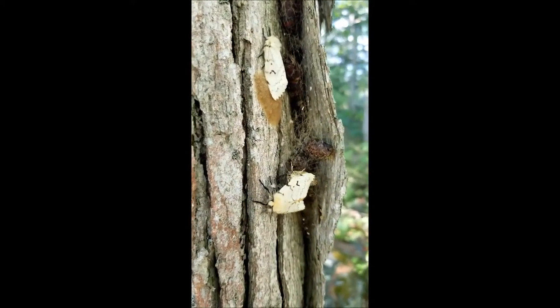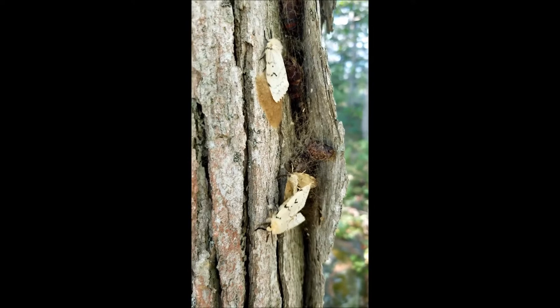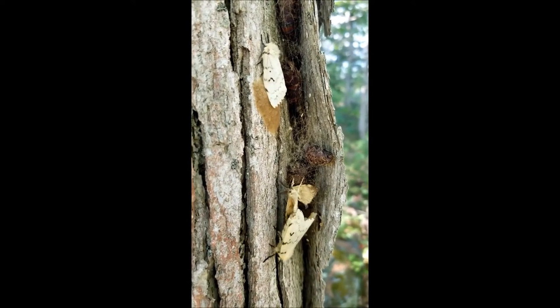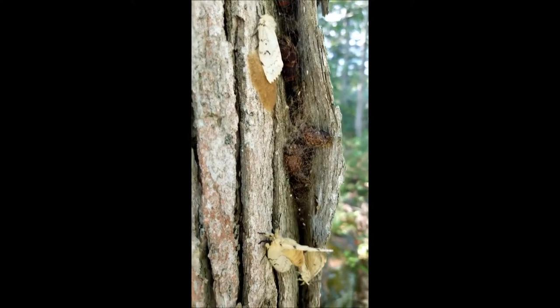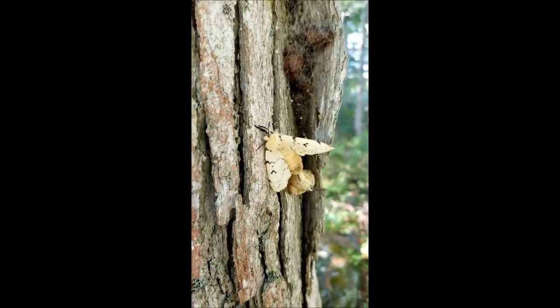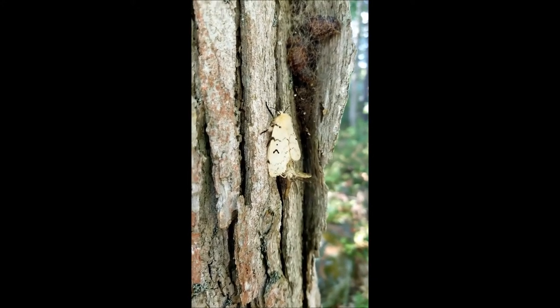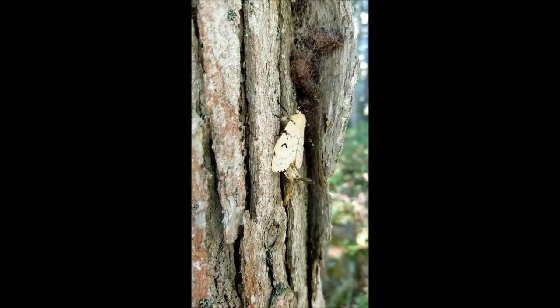Needless to say, every female moth that you find, either in the process of mating or just after mating, is the potential for 200 to 500 caterpillars next spring, so it's important to get rid of the females.